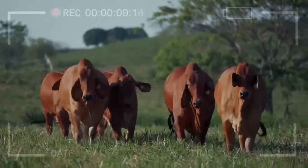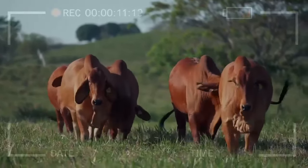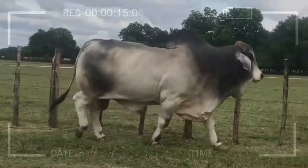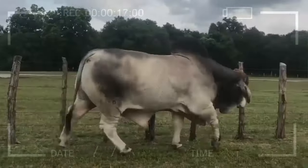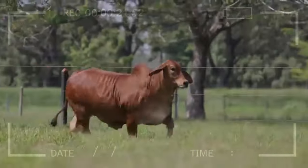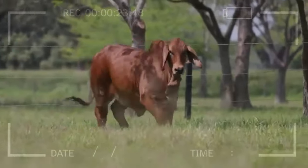Disease Tolerance. Another standout aspect of Brahmin is its resistance to various diseases that can affect cattle. The breed has developed strong immunity to common conditions, significantly reducing the risk of losses due to diseases. This feature not only saves money on veterinary treatments but also ensures a healthier and robust cattle population.